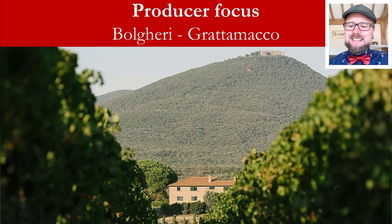Grattamacco is a very important historical estate in Bolgheri. If you have any comments or questions, please do get in touch by commenting on this video. Perhaps you have tried Grattamacco, perhaps you collect these wines — what are your favorite vintages, what do you think about their production? Make sure you click like and subscribe. There is the wonderful winery of Grattamacco with the background of Casa Vecchia behind it.